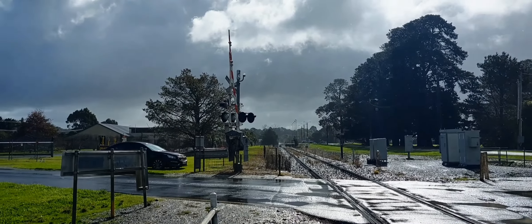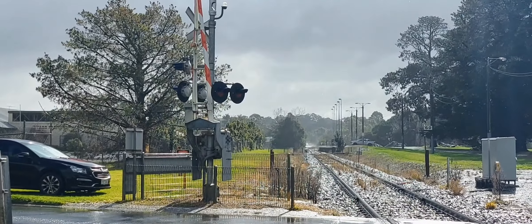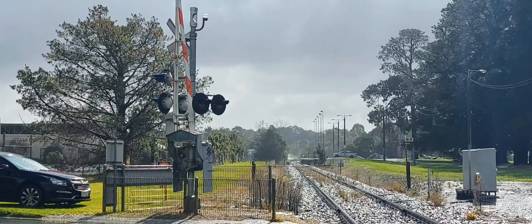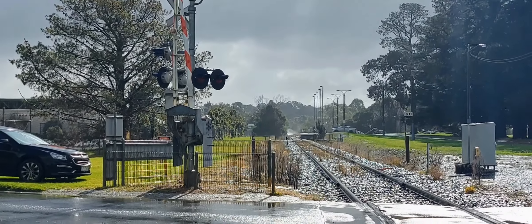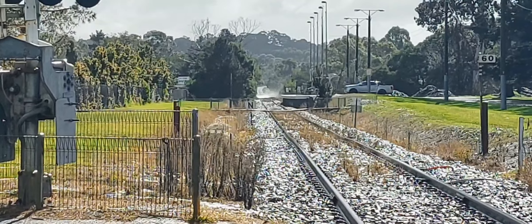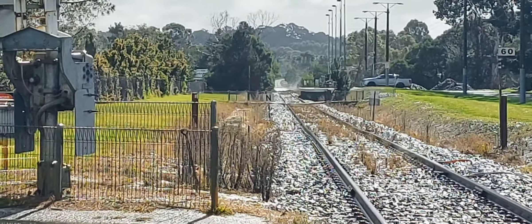We've got a train coming from that direction - the Frankston direction - and there's some steam coming off the tracks down there. That's pretty cool, I don't know if you can see that. The steam's quite thick on the tracks down there.